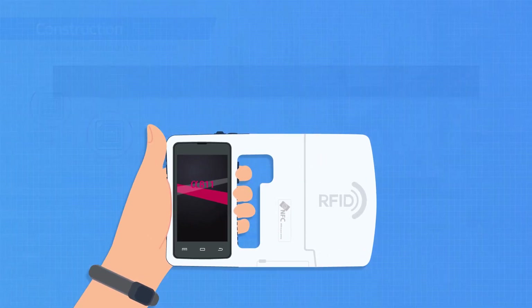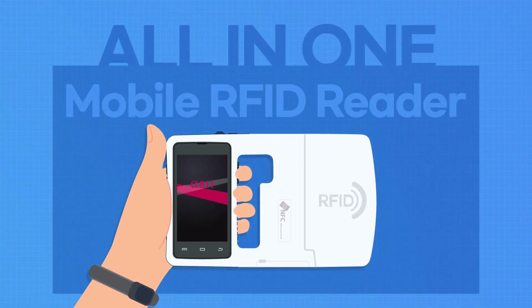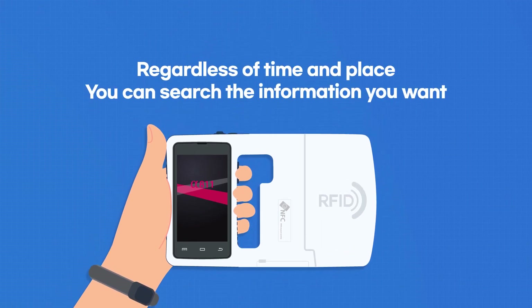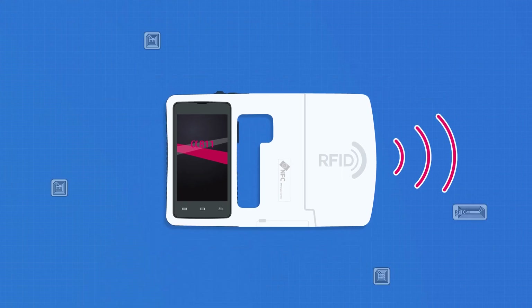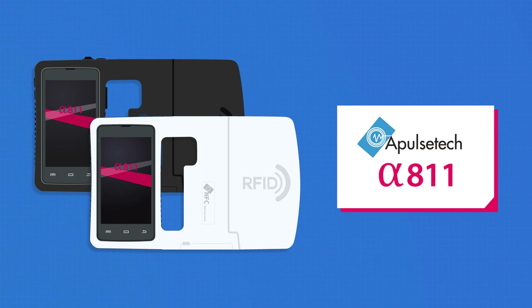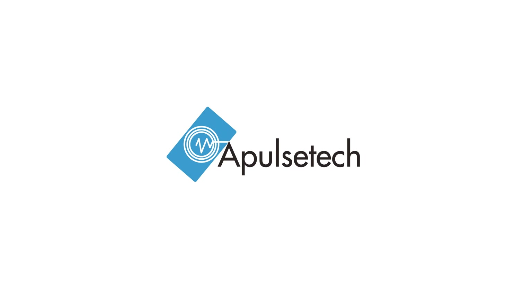All-in-one mobile RFID reader that maximizes work efficiency by quickly inquiring necessary information anytime and anywhere. It is none other than Alpha 811 of AplesTech.